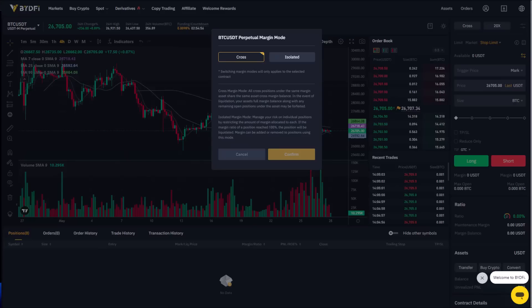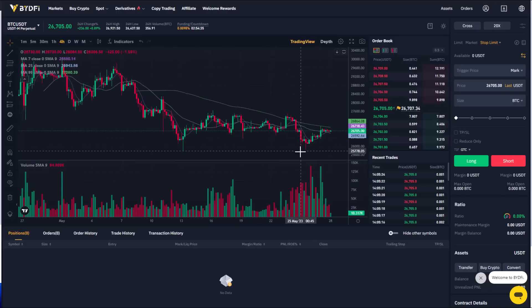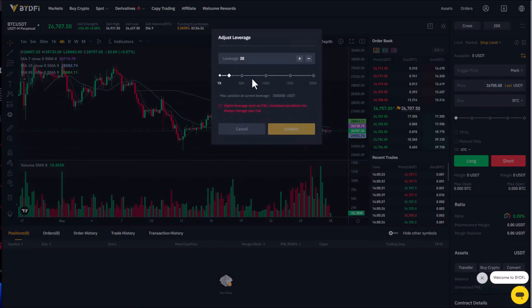Cross margin is for more advanced and experienced traders, so if you're a beginner I don't suggest using anything other than isolated. For the leverage selection, they offer up to 200x leverage — I have selected 100x here, but I don't recommend using more than 10x or 20x if you are a beginner, and never use leverage exceeding your budget.